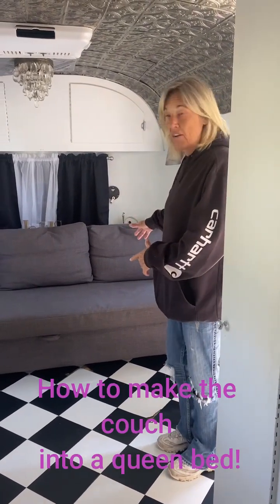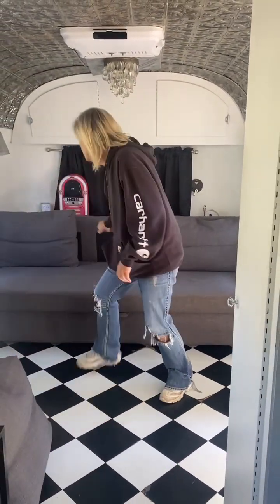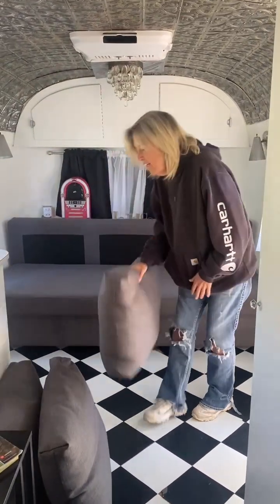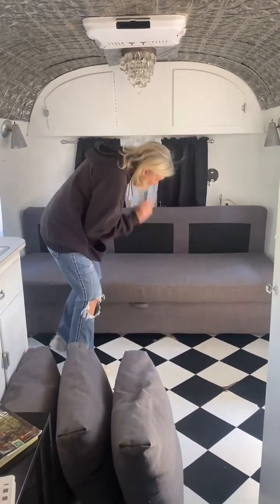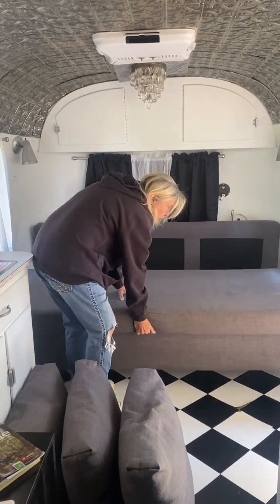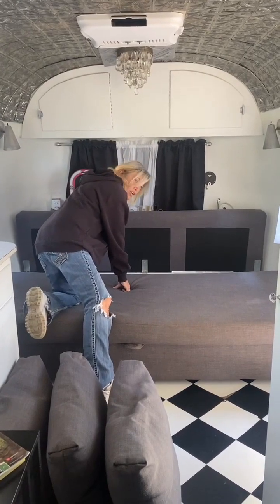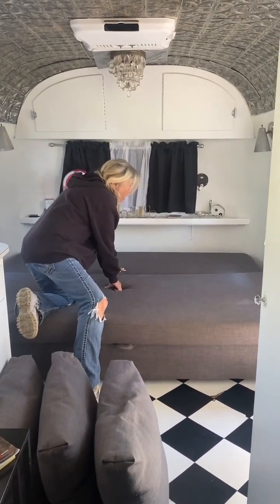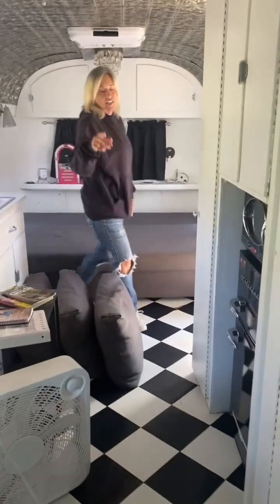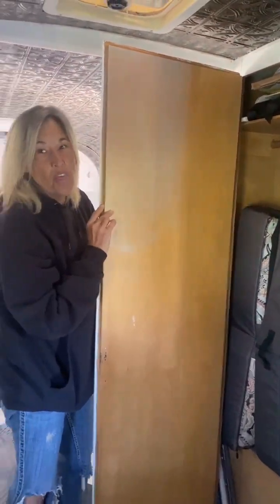So if you want to use this bed while you're here for your stay, you would remove these cushions. You would then look — there is a latch right here. Pull up and out with this, then just move forward, pull this down, and there you go. The sheets for this bed are in the closet located right here and they are in these bags — anything you would need for that bed.